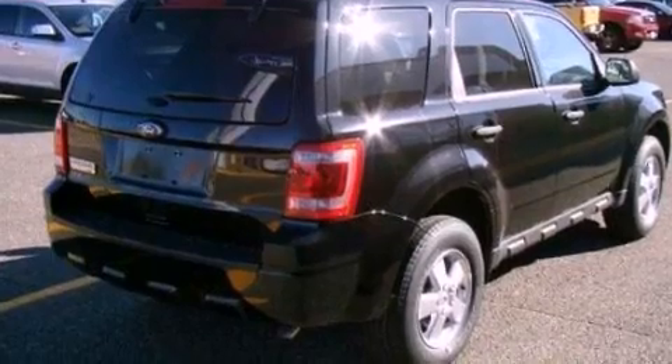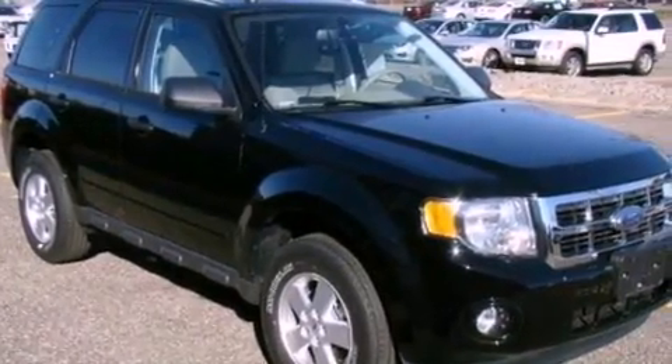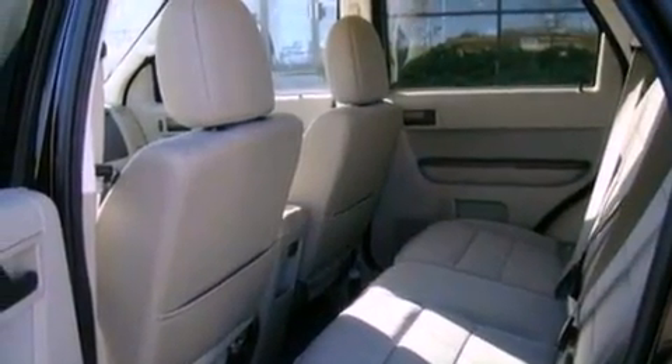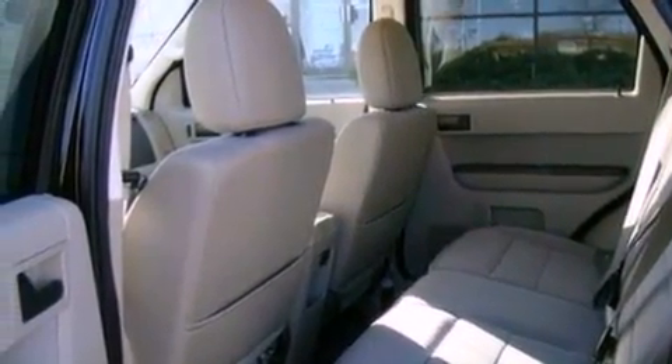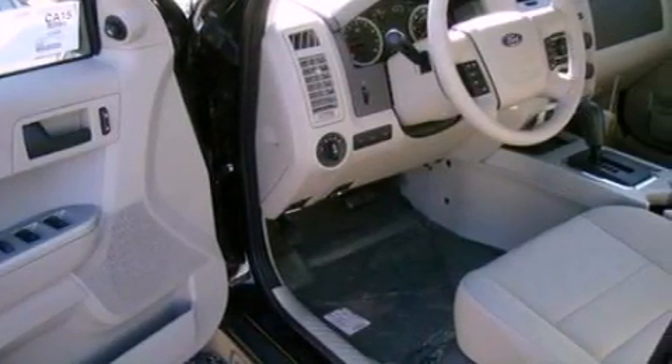Its top features include a power driver's seat, cruise control, an auto-dimming rear-view mirror, a leather-wrapped steering wheel, a multi-link rear suspension, a 4-wheel independent suspension, aluminum wheels, a low-tire pressure indicator, a keyless entry system, and satellite radio.